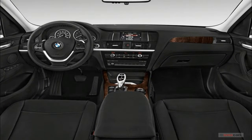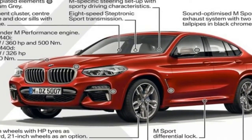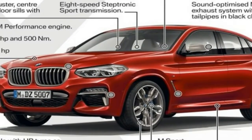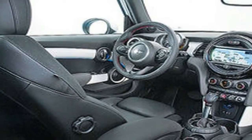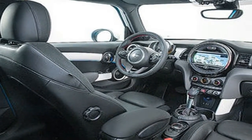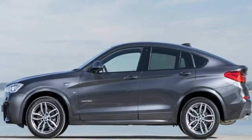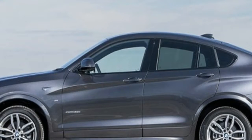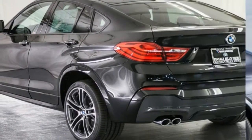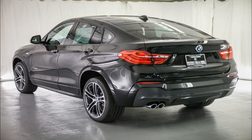The two diesel models are the BMW X3 xDrive20d with 190 horsepower and the BMW X3 xDrive30d developing 265 horsepower. The BMW X3 20i with 184 horsepower, and a choice of all-wheel drive or rear-wheel drive (not available in Europe), will follow shortly after the launch of the new X3.